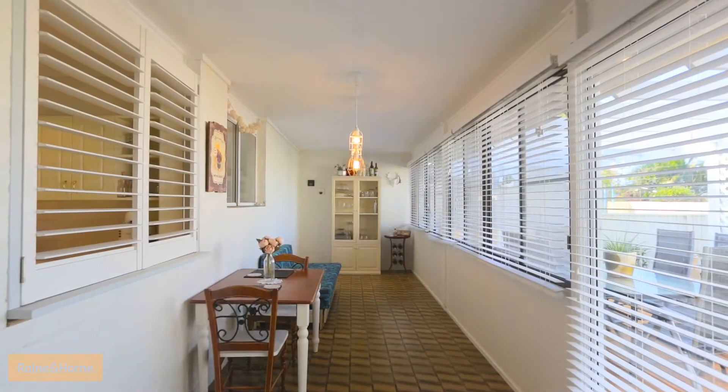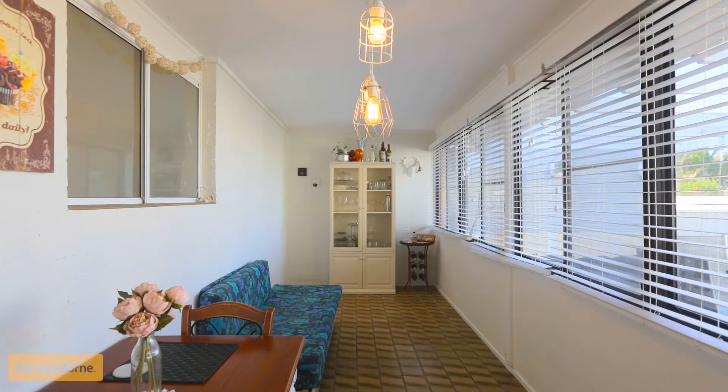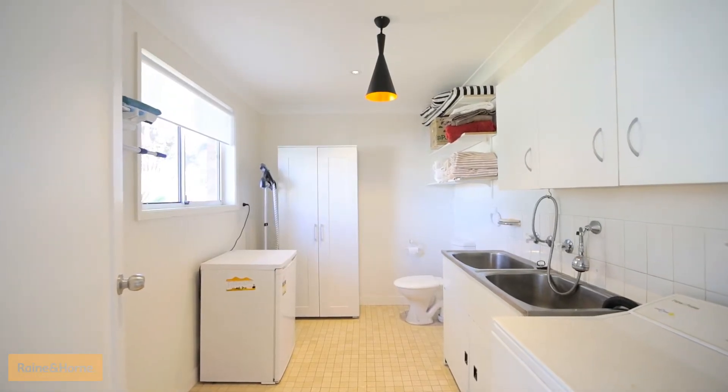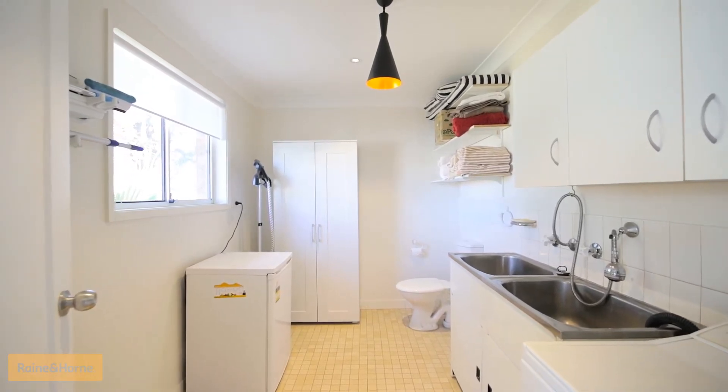The secret here is this rear sunroom, which could be easily converted into a third bedroom and/or a second living area. Adjacent to the sunroom is a roomy laundry with second toilet, giving you amazing scope to make it into a second bathroom.